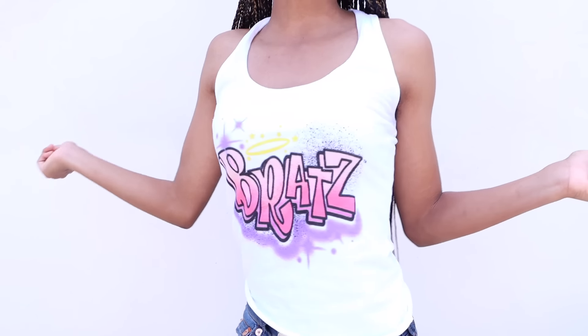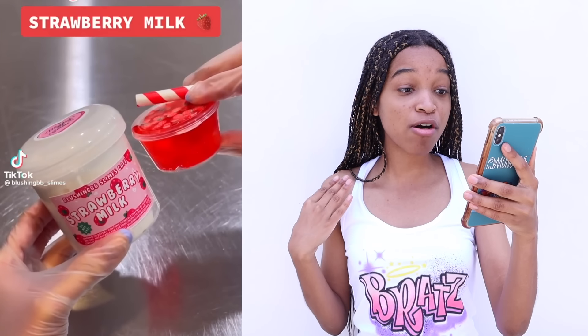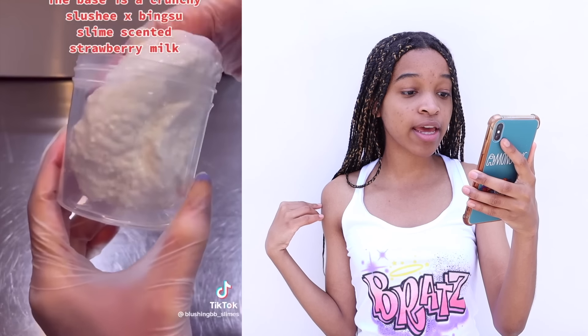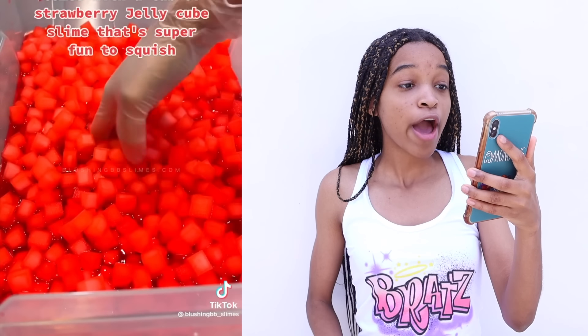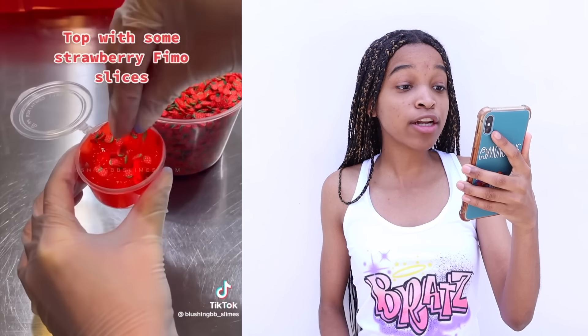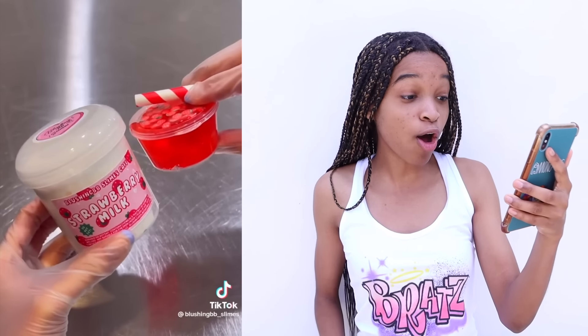By the way, check out the show I'm repping — that's my favorite franchise, I used to love it as a girl. Ooh, strawberry milk slime! I love the sprinkles in it. I want to taste this so badly, but I know I can't. It comes with a tub of strawberry jelly cubes, strawberry slices, and a straw. It's a whole package!